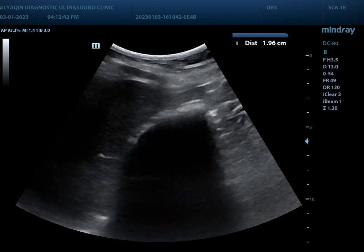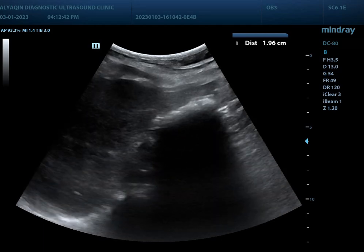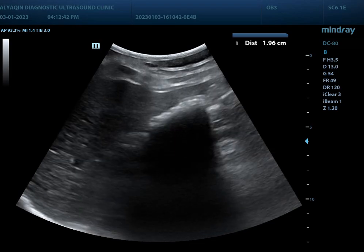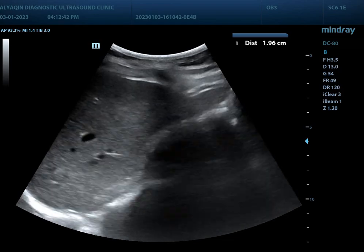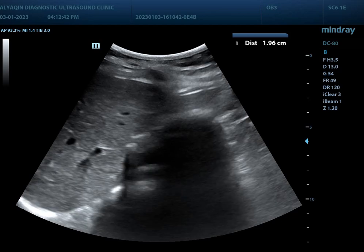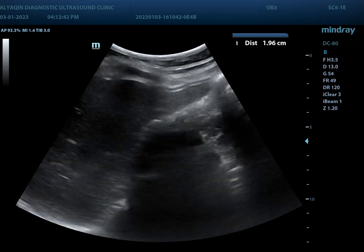You can see echogenic structures with shadowing, which is a large amount of stones filling the gallbladder. The gallbladder is completely contracted — we can see only the stones with their acoustic shadow.